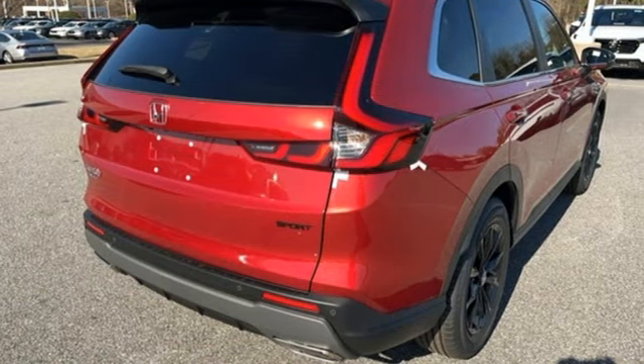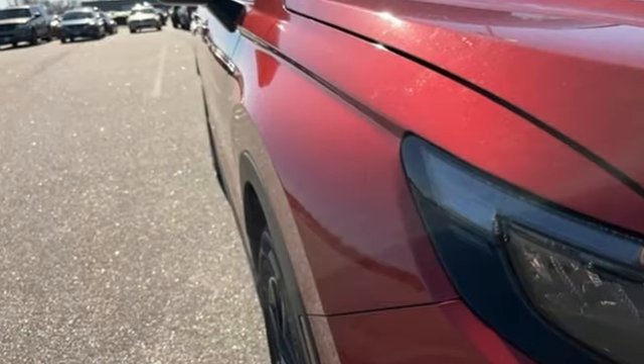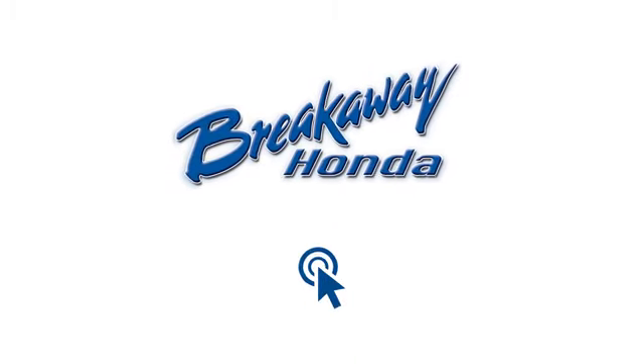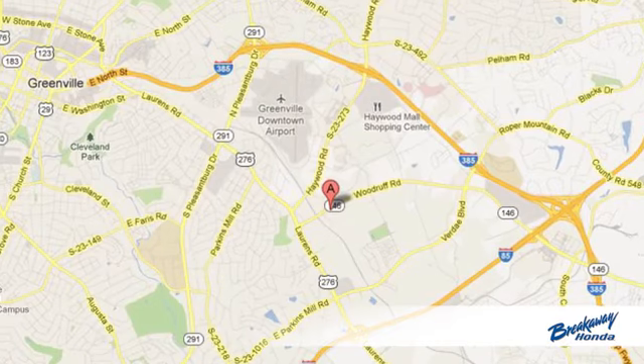Honda has a world-renowned reputation for reliability. You'll never know until you try. Test drive it today — call, click, or stop in today.